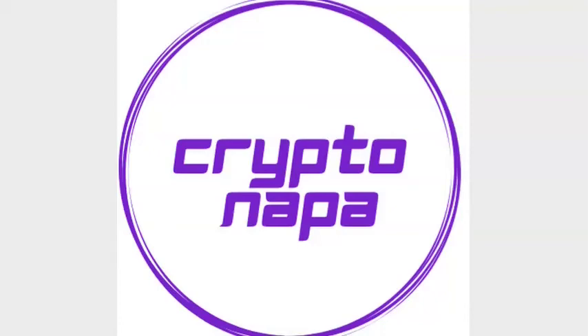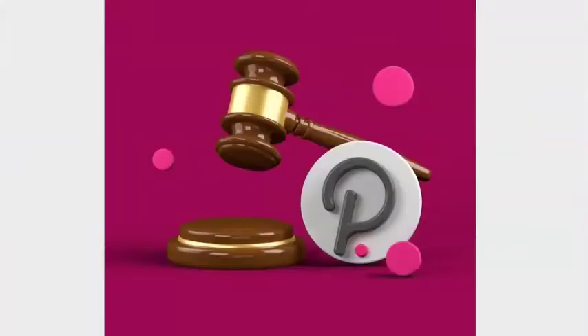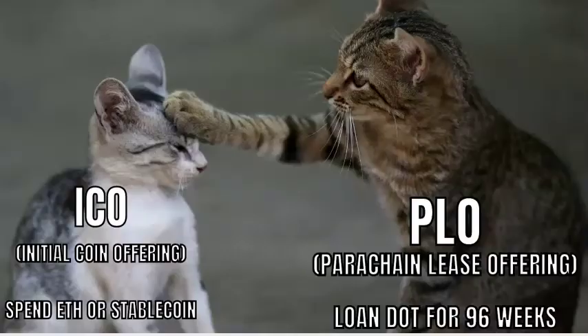Hello and welcome to CryptoNapa. This is your channel. Please remember to subscribe and hit the notifications bell as CryptoNapa is bringing you all the latest videos on the Polkadot parachain auctions. Check out CryptoNapa for all the base reward distributions for all these projects. And remember these aren't ICOs — these are PLOs. You're loaning your DOT for 96 weeks; you're not spending your ETH or your stablecoin.